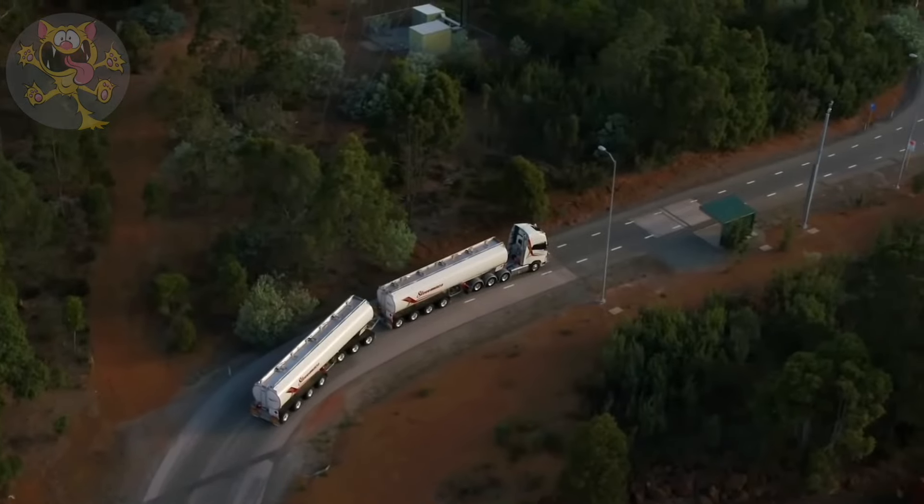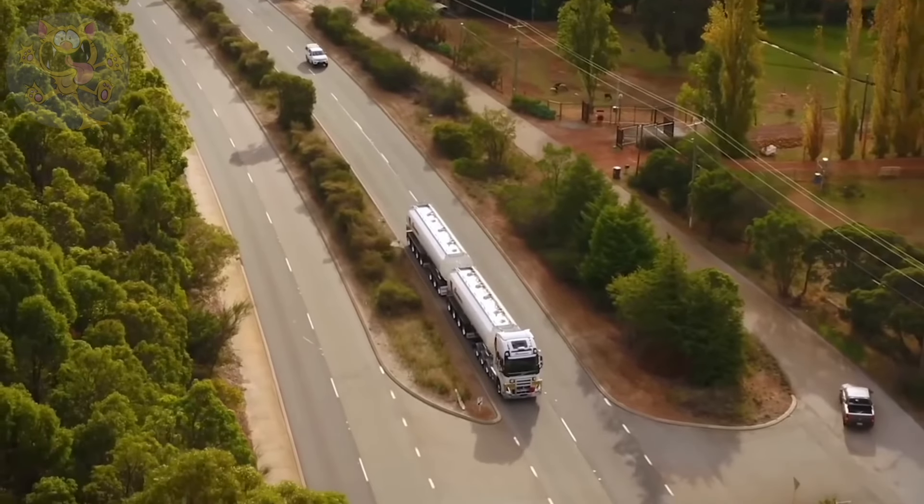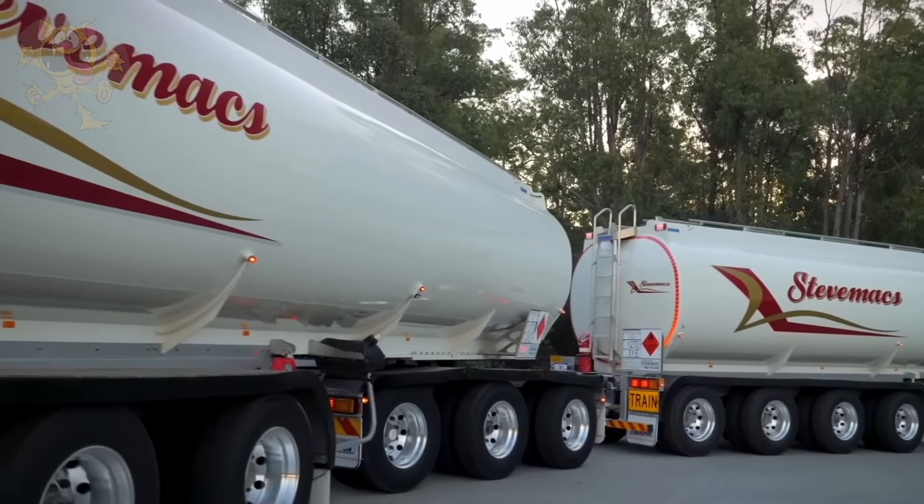This truck can tow a maximum load of 111 tons, and is owned and operated by Steve Max in Western Australia, which transports petroleum products.